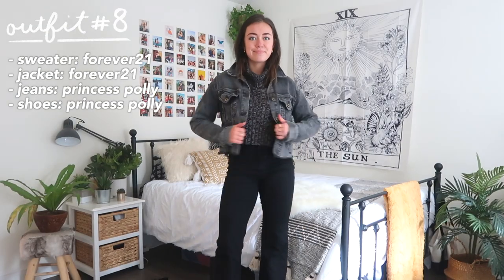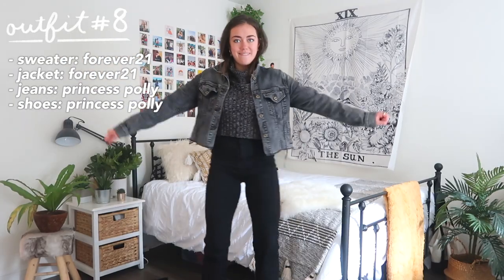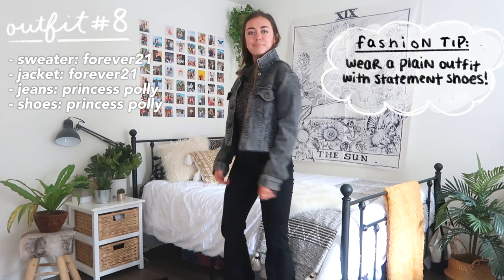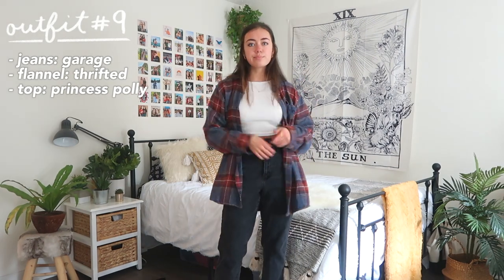Here's another look using those same jeans. I paired this outfit with what I'm calling statement shoes — I kept the outfit very simple and plain on purpose, then spiced it up with cool snakeskin boots. That's always a tip when you really don't know what to wear.